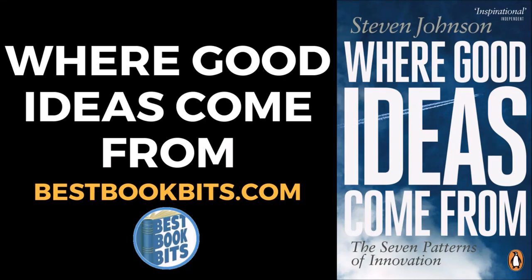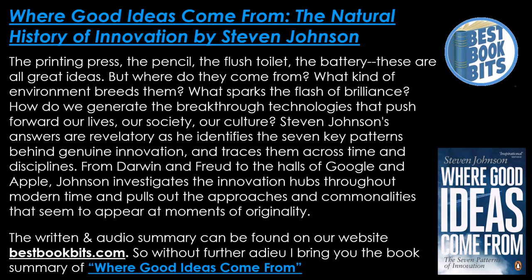BestBookBits.com presents Where Good Ideas Come From: The Natural History of Innovation by Stephen Johnson. The printing press, the pencil, the flush toilet, the battery — these are all great ideas. But where do they come from? What kind of environment breeds them? What sparks the flash of brilliance? How do we generate breakthrough technologies that push forward our lives, our society, our culture?